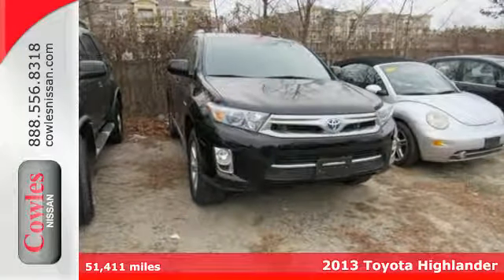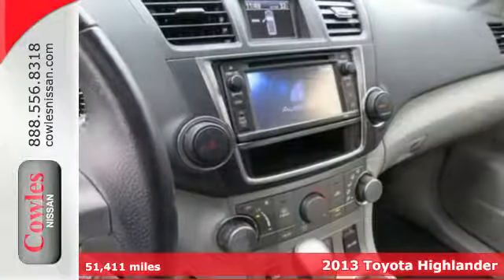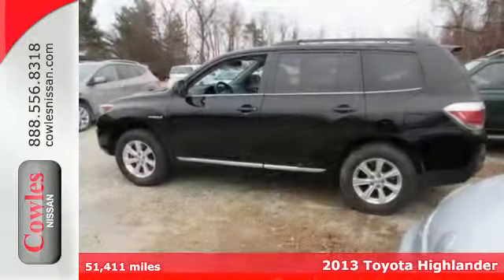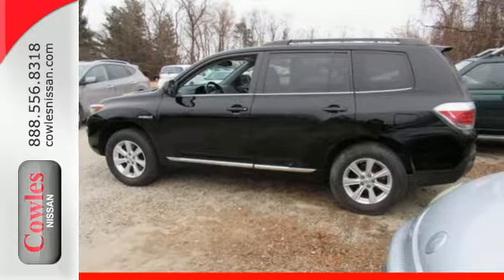Here's a 2013 Toyota Highlander Hybrid. It promises top-notch quality, durability, reliability, and a surprising amount of power for a hybrid.